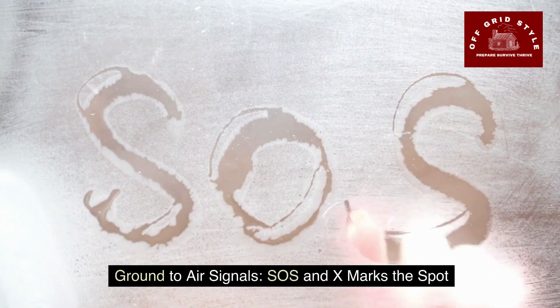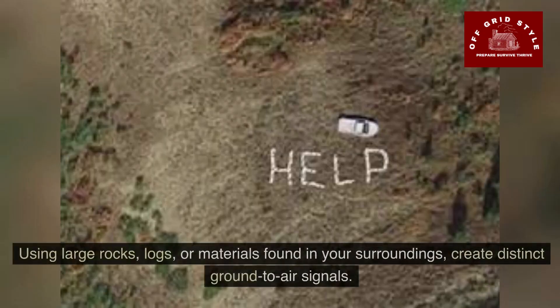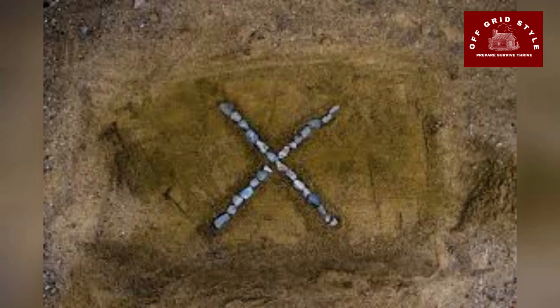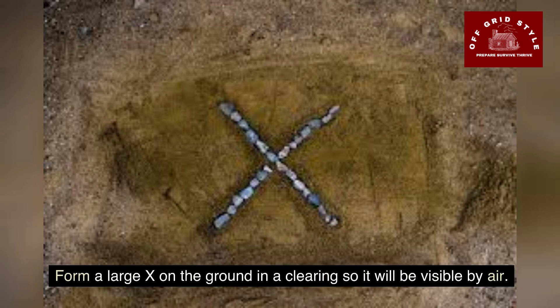Ground-to-air signals: SOS and X marks the spot. Use large rocks, logs, or materials found in your surroundings to create distinct ground-to-air signals. For instance, three campfires in a line or an SOS sign in a clearing can be seen from above. You can also form a large X on the ground in a clearing so it will be visible by air.